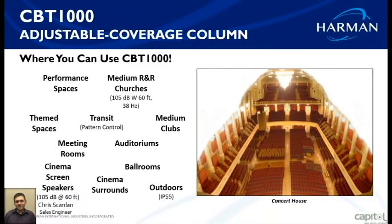Let's talk about some applications. The CBT 1000 performs great in performance spaces, live venues, medium-sized R&R churches — column speakers work amazingly in churches where large speakers aren't desired. With a total of 16 adjustment options, you can form the speaker pattern to whatever room you have. Theme spaces, transit, public address music — the huge part about this is the pattern control. Being able to adjust to any room makes this a go-to speaker, even for medium clubs.